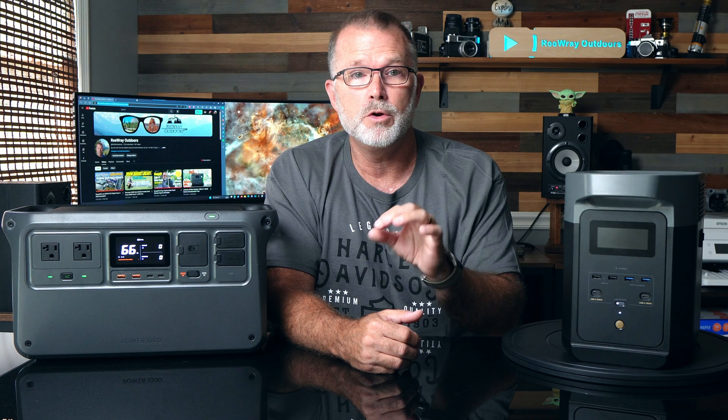In a nod to the Delta 2, while both units only have two three-prong AC receptacles, the Delta 2 also gives you four additional two-prong AC receptacles, which might provide added convenience for some people.